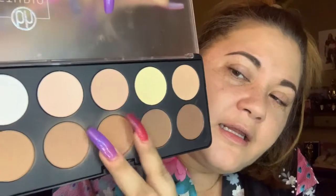I'm going to do contour with the BH Cosmetics palette, and I like to use these two shades. I can't even tell if it's the same — my lighting is really terrible. It's like either too dark or too...